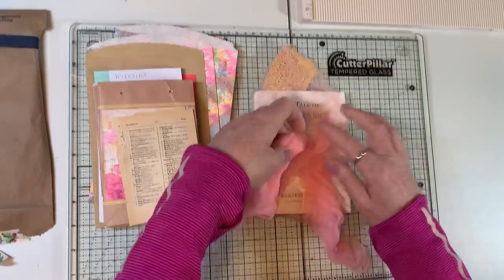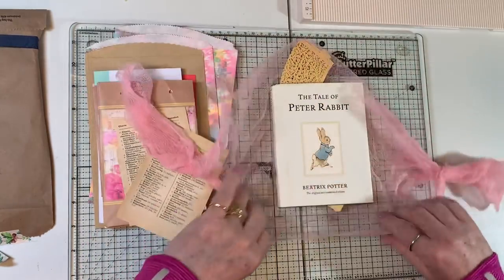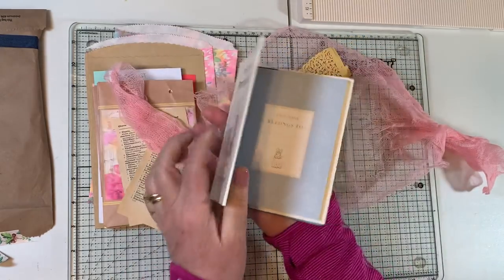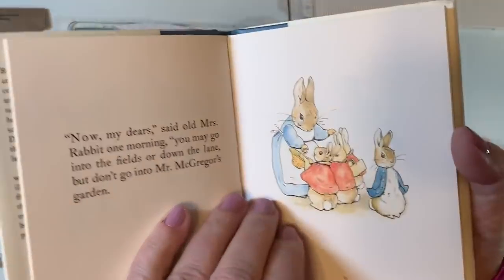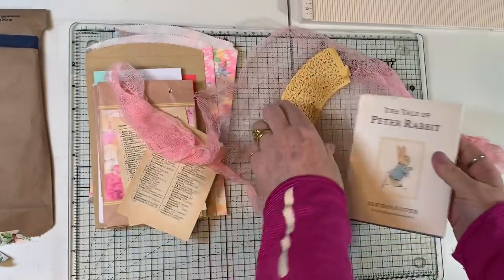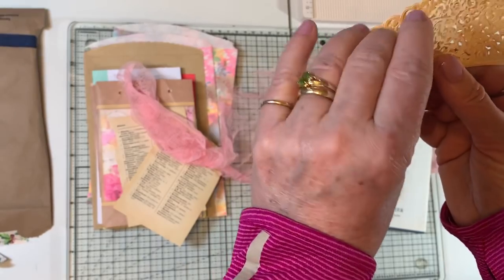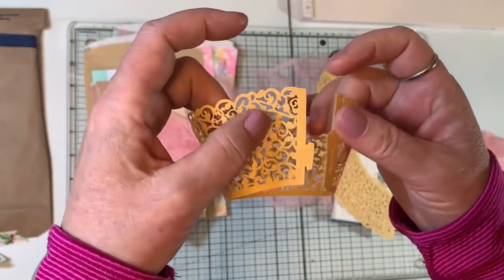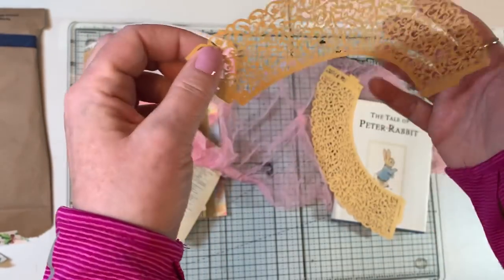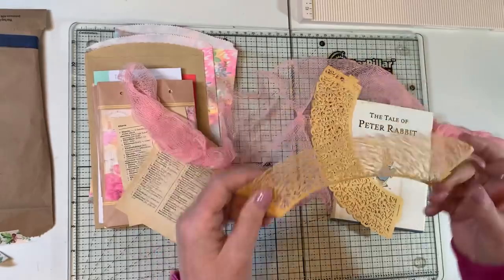And then lastly, this little package all done up with beautiful pink cheesecloth has the Tale of Peter Rabbit — a little book. Beatrice Potter. And then these little — I'm not sure what they're meant to be, but they're lovely cutouts. They look like they're supposed to go around a glass or something. But they're beautiful and they'll be fun little embellishments.